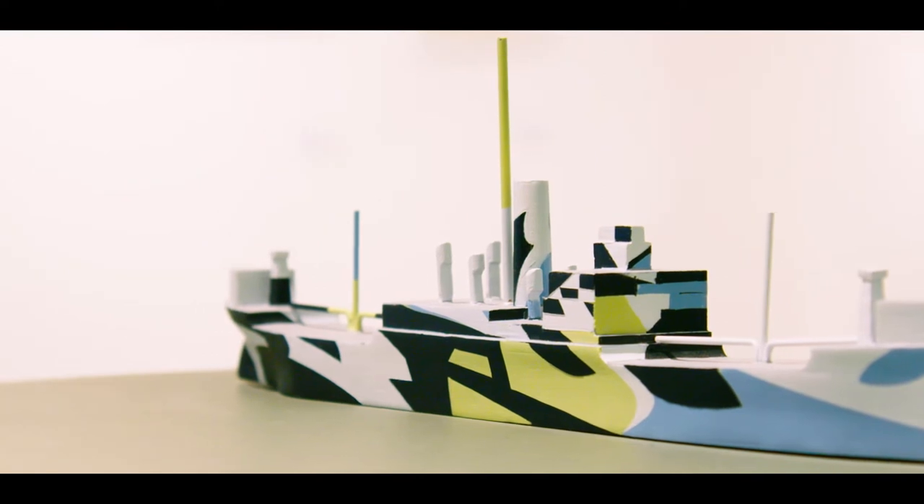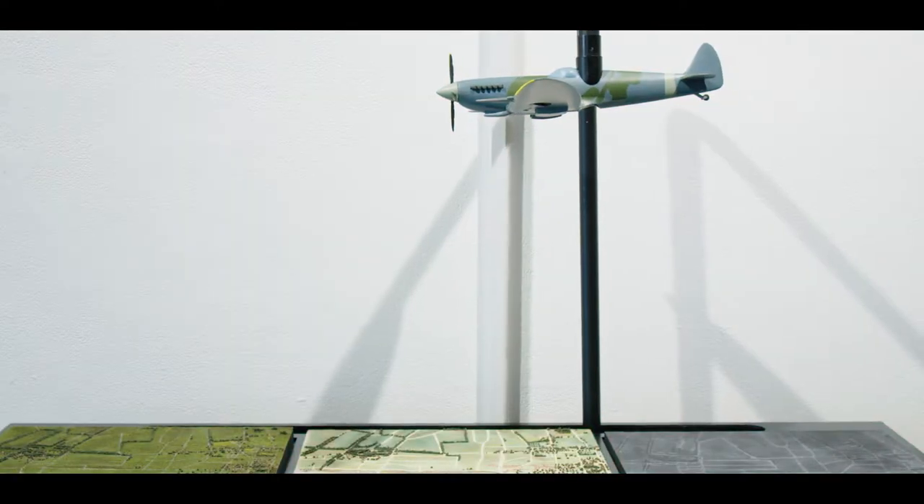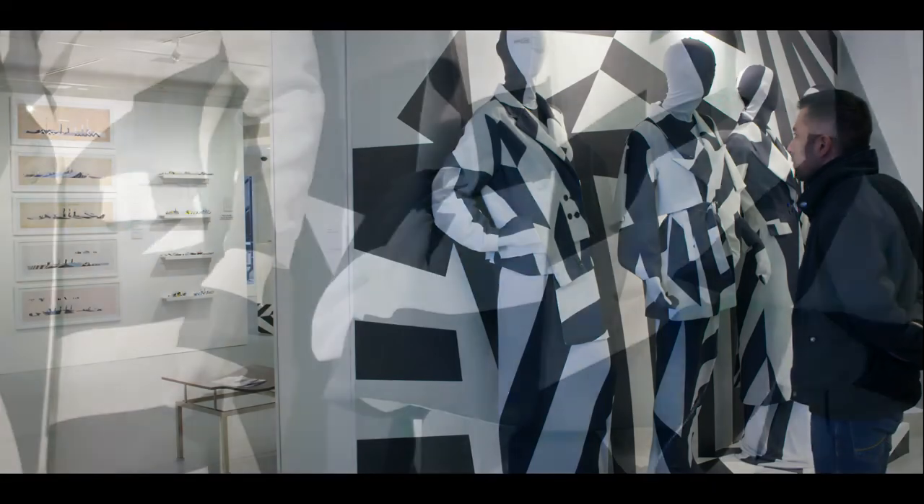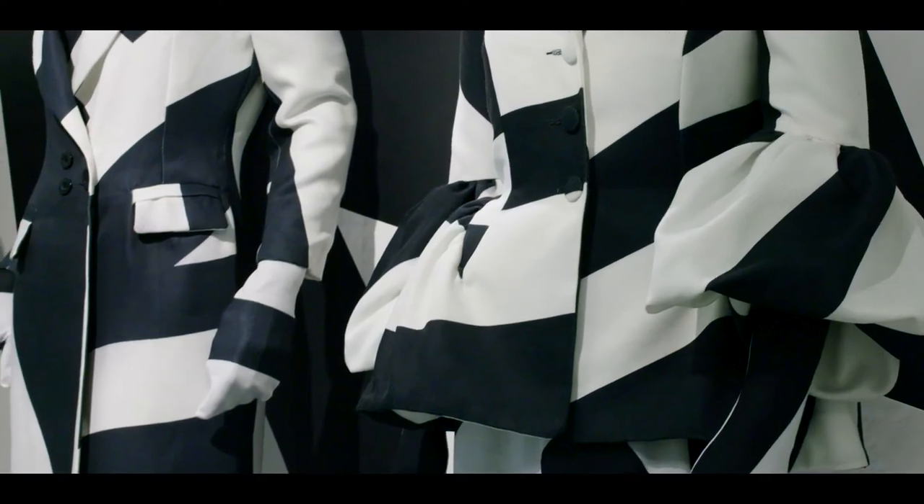We borrowed a lot of work from various museums and galleries across London. A lot of it is also student and staff work, so we've got the models, the fashion, costume pieces. It's nice to see those 3D elements — it's more tangible and gives another level to the exhibition.